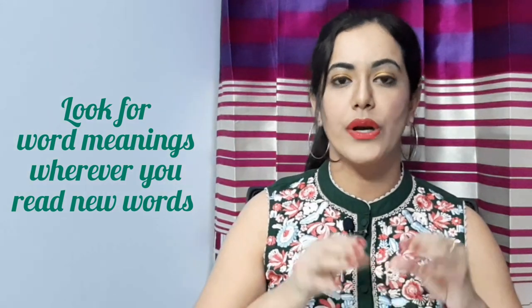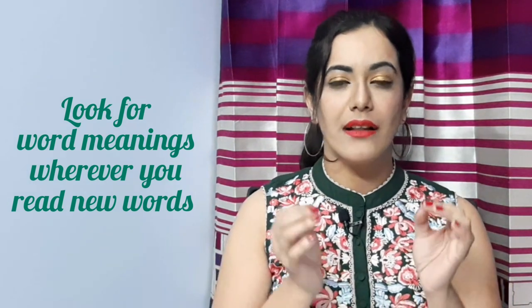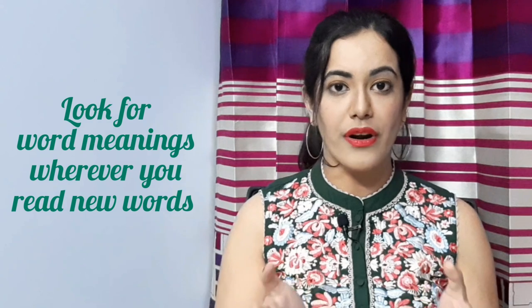Keep looking out for word meanings. Whatever content you read — be it a newspaper, any line on television, a pamphlet, a board, or any flyer — understand the meaning of the words. If you come across words that are difficult or new to you, search out the meaning immediately and reread the sentence. It will help you learn it at the same time.